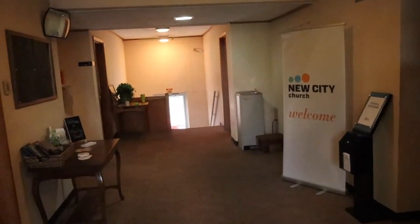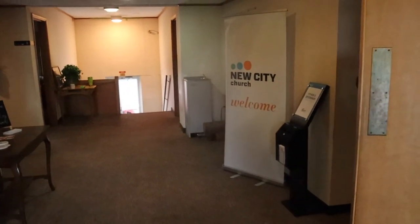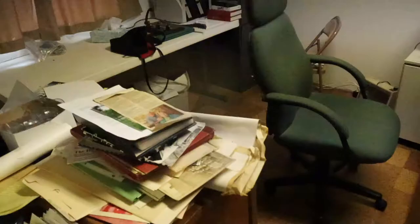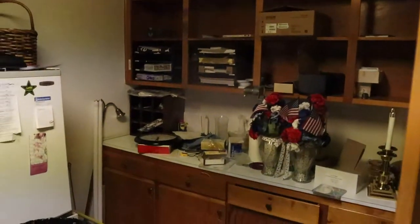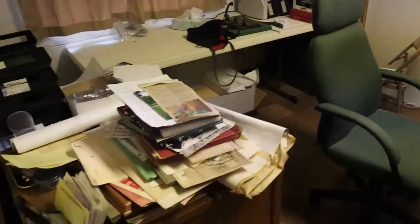Look here, we got a cool little lobby right up in here, and then right here we got a cool office. Check it out — got an office with some paperwork and such, things that are going to be eventually cleaned out, but that's the first office.